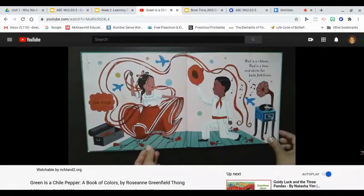Red is a ribbon, red is a bow, and skirts for baile folklorico. Red, rojo.